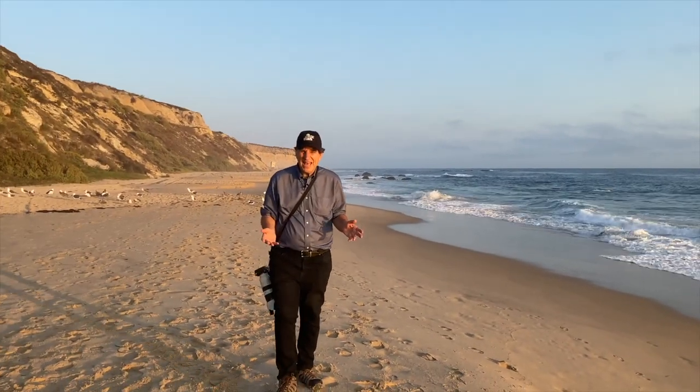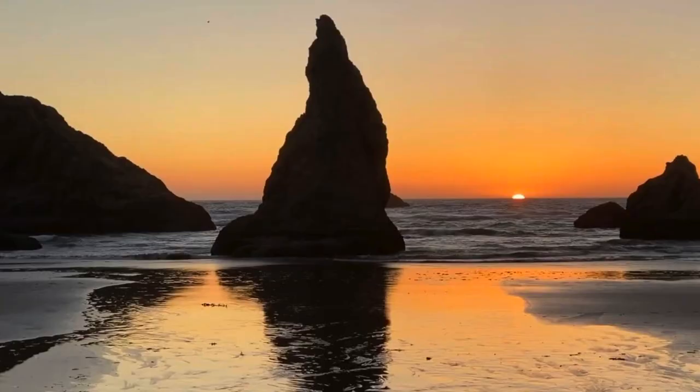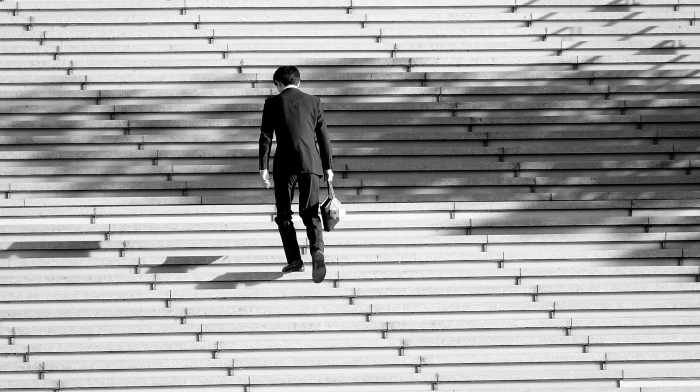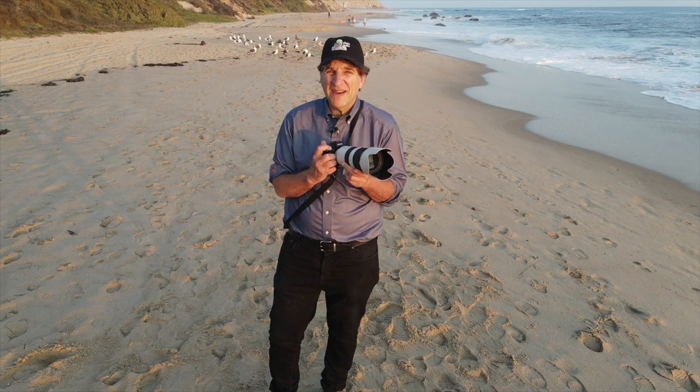Photo walking is all about getting out and seeing the world with your camera eyes open. I think this is pretty cool, don't you? I hope you'll join me on the next photo walk, everyone.